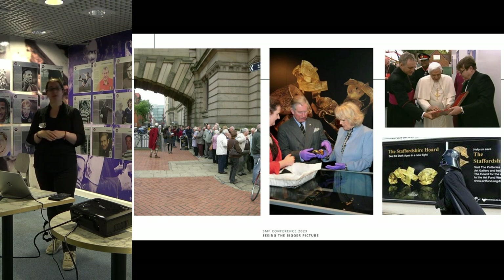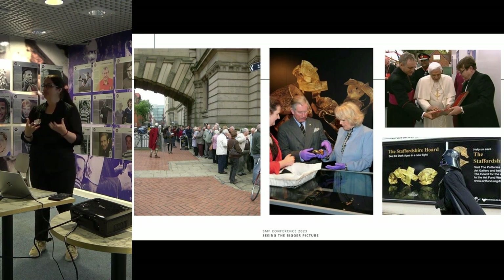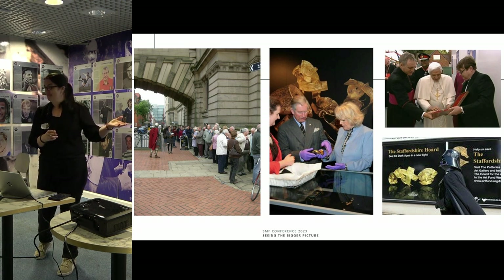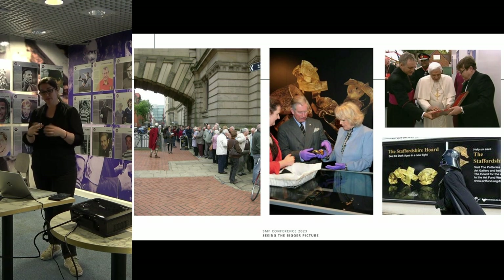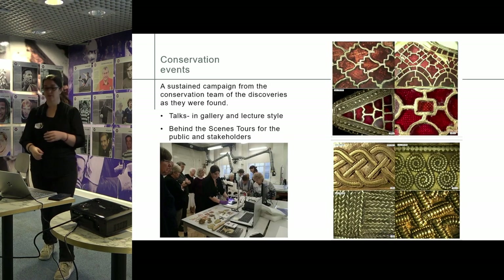Today people will tell you like a badge of honour how long they stood in those lines to see that find. So there were huge amounts of engagement — all the good and great came, the now King and Queen came, the Pope came. It really had this massive appeal to people. The gold obviously drew people, but it was down to the team to make it more than that, because the hoard is more than just gold.